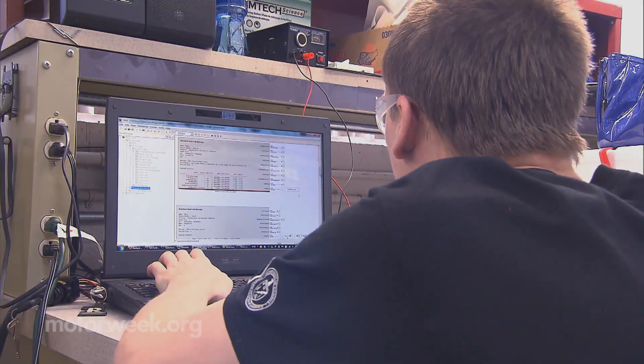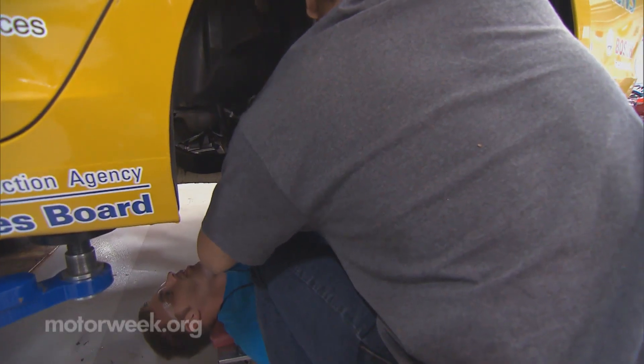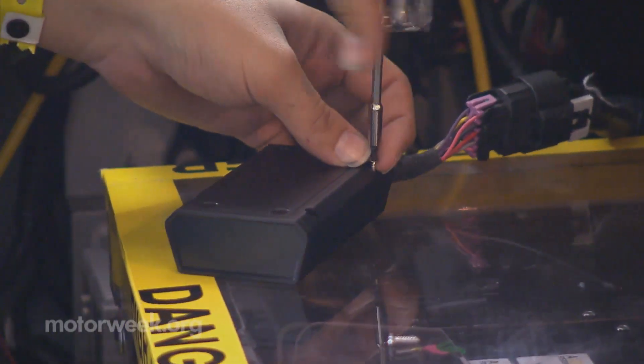What we see most coming from the competition is the fact that the students who come out of EcoCar are well-trained in the automotive industry. They know the techniques. They know the technical challenges. They come to our company, General Motors, hitting the ground running. They're delivering innovation very early in their career, some of which may have been derived from what they learned in EcoCar.